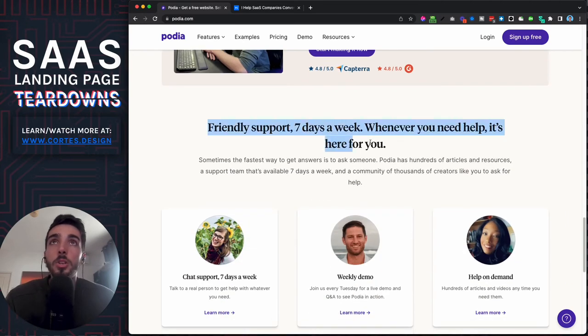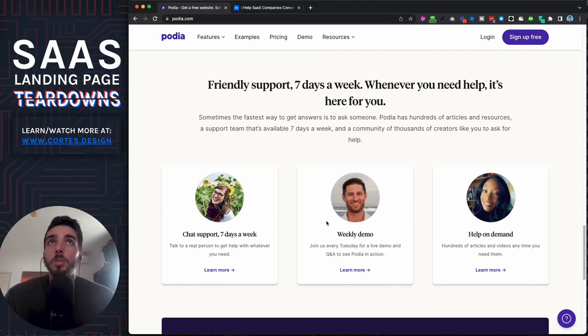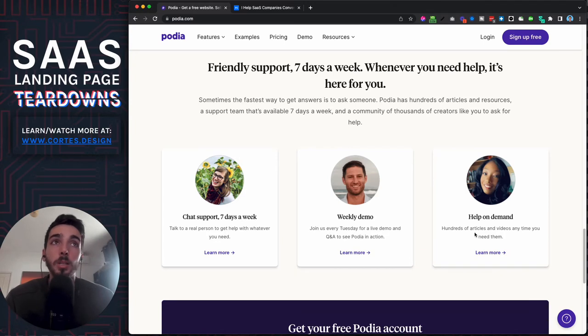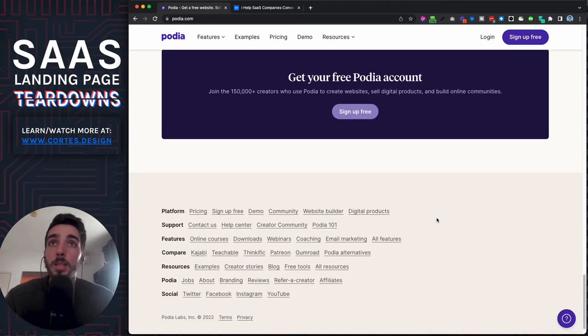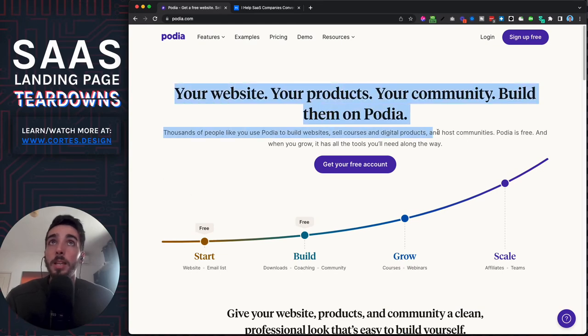Then they show that they have really good support, and they show the types of support they offer. They don't just say 'we have great support' — they say they have chat support every day of the week, a weekly demo to help you get the most out of Podia, help on the forums, and hundreds of articles. They literally tell you everything so you know exactly what support you're getting.